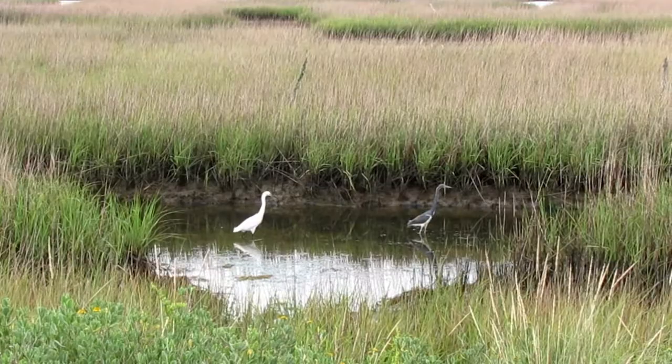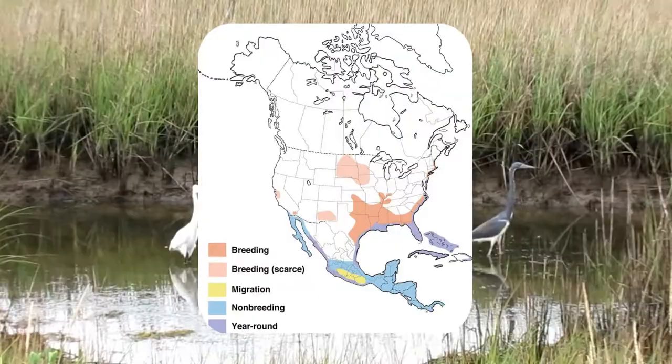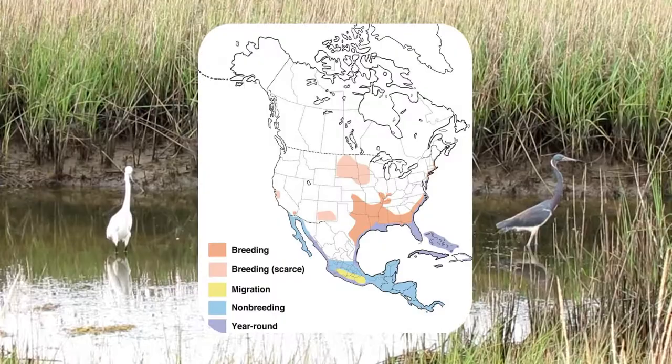After nesting season, adults and young disperse from colonies in all directions, including northward. Some may move well to the north in late summer before migrating south. Banding returns show that some migrate as far as South America, although some also remain in the southeastern United States in winter.